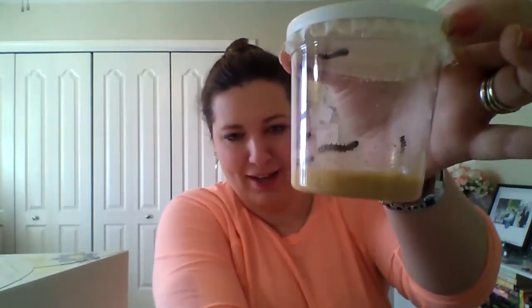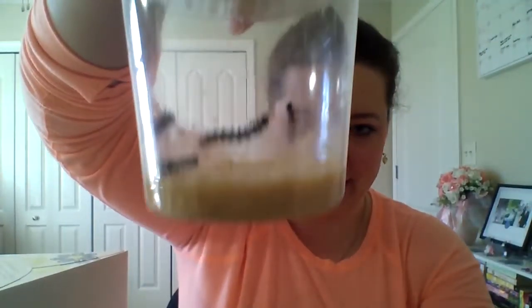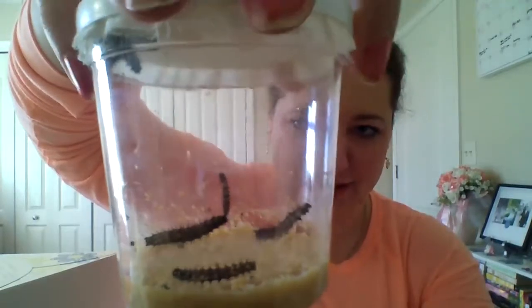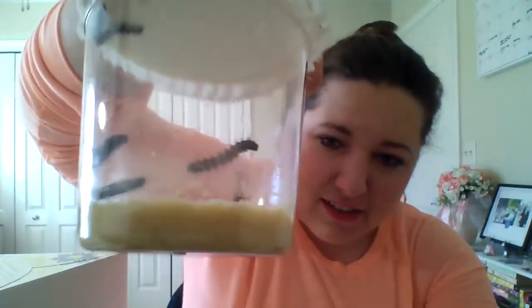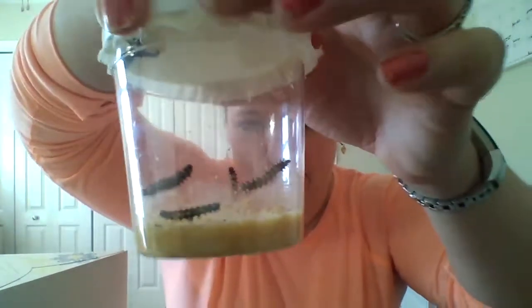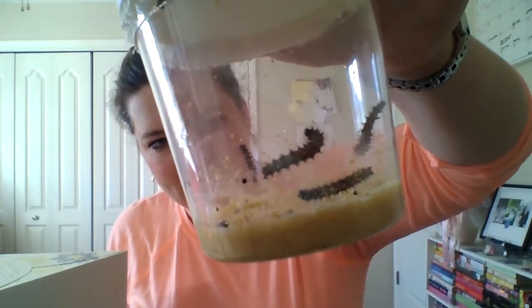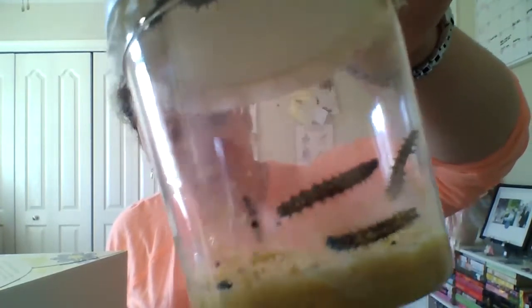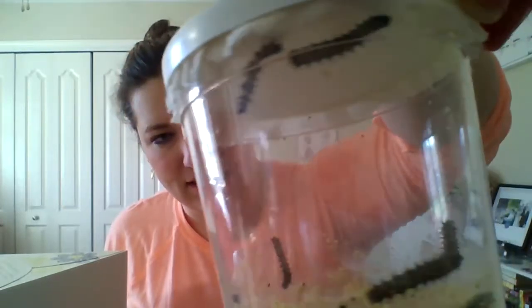We currently have six caterpillars in here - you can see all of them, some of them are up top. This stuff at the bottom is their special food they were sent with, so they're going to eat those. They've started pooping and there are already a couple of webs in there.